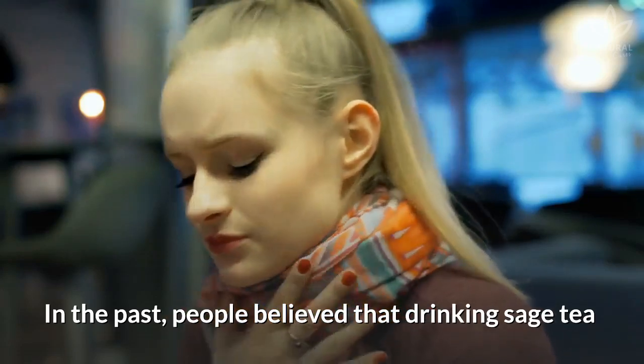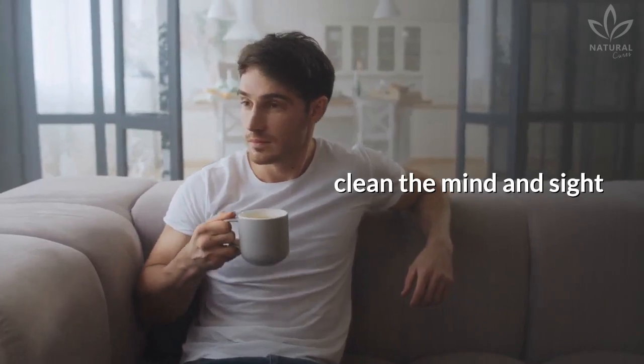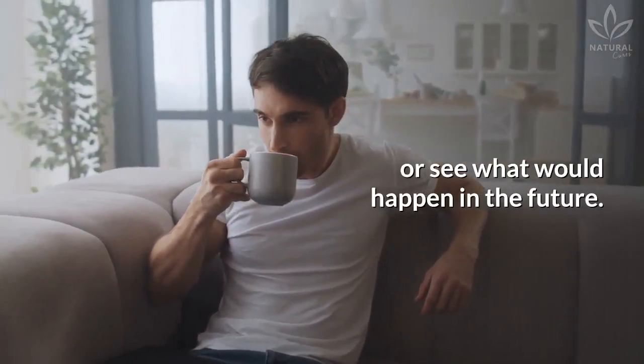In the past, people believed that drinking sage tea could alleviate sore throats, clean the mind and sight, and help people understand what was happening around them or see what would happen in the future.